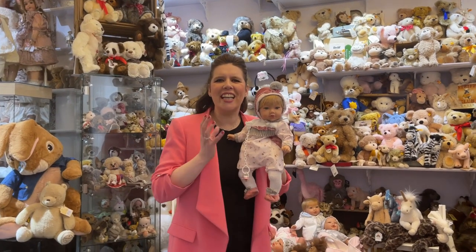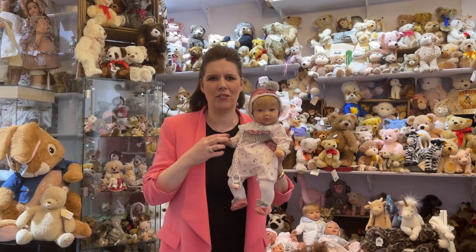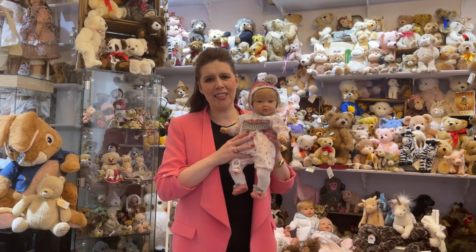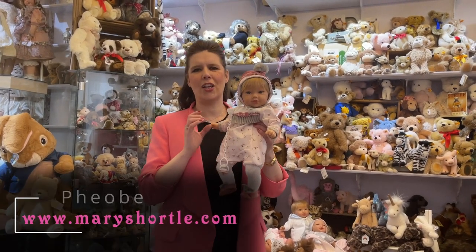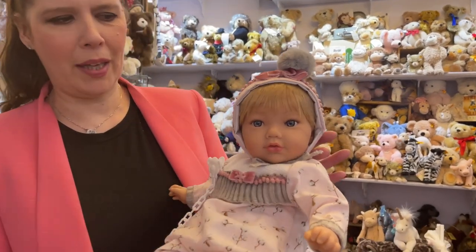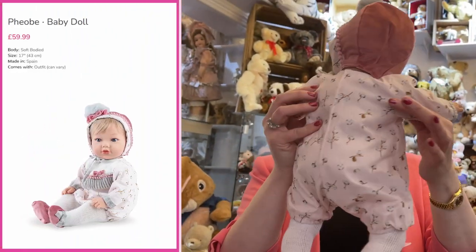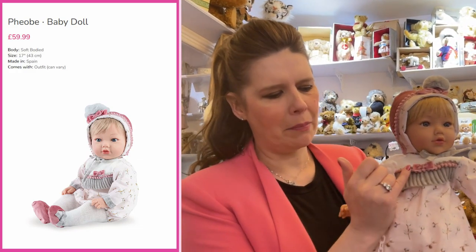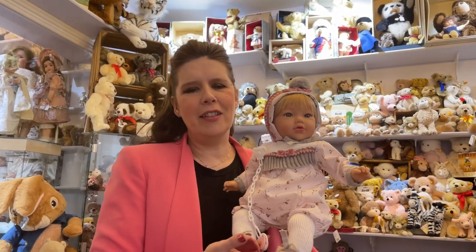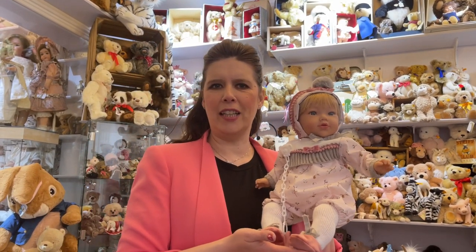We've just unloaded the second part of the delivery — it's absolutely exhausting! You don't realize how many dolls they can pack into one box. There must have been another 200 dolls we've just unpacked. Isn't she gorgeous? This is Phoebe — so traditional. She's a 17-inch soft-bodied baby with blonde rooted hair and lovely big blue eyes. I love this traditional outfit — the little romper with lovely knitted detail, mini pom-poms, a velvet hat with a pom-pom on top, and velvet shoes. Also £59.99.